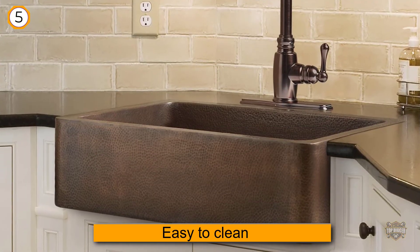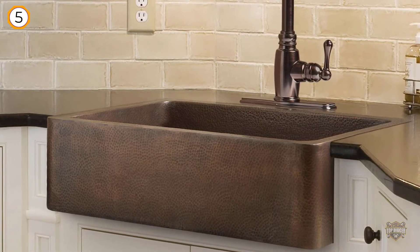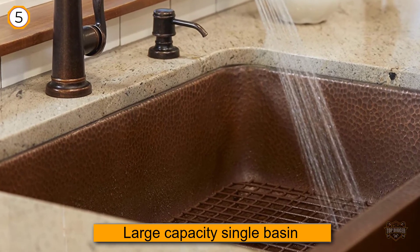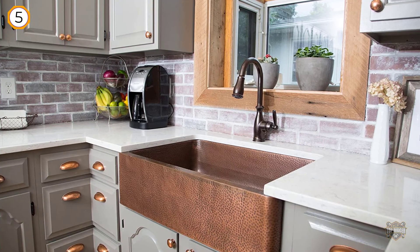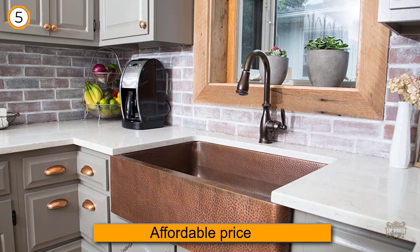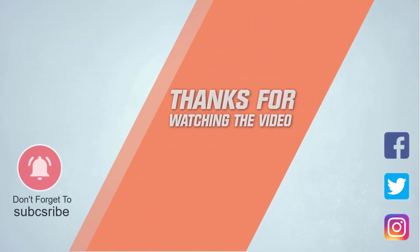The natural protective coating of copper ensures that it won't corrode. Furthermore, this kitchen sink features a large capacity single basin. For more details, click on the link in the description. Thanks for watching the video.